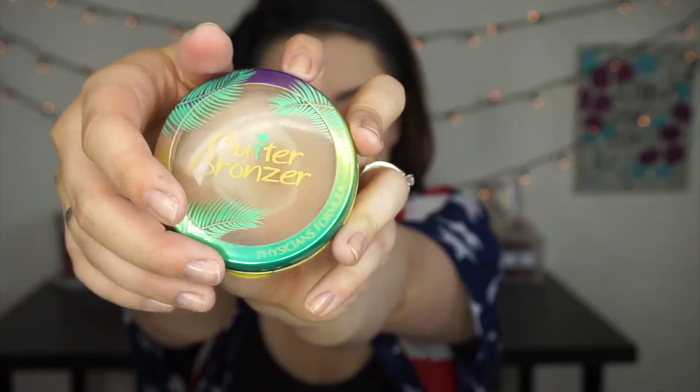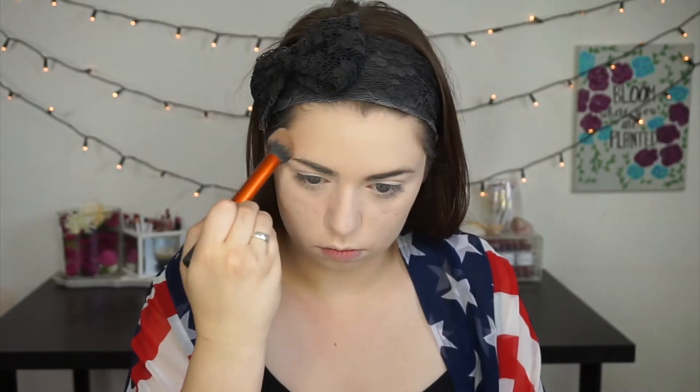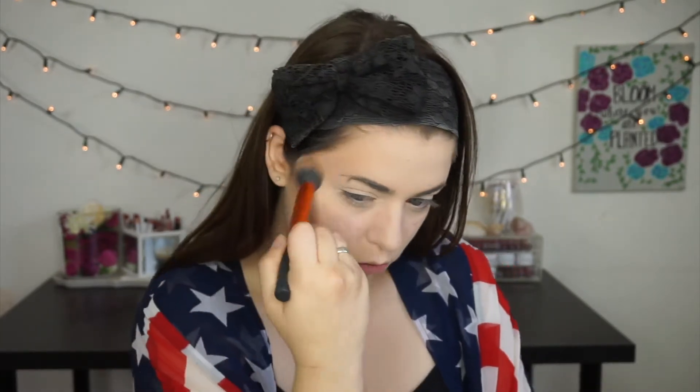Now to bring a bit of warmth back into the skin, I'm using my Physicians Formula Butter Bronzer in the shade Bronzer. I'm using that to carve out my cheekbones and I'll bring it up onto my temples, my forehead, the sides of my nose, and maybe a little bit underneath my lip to make it just a little bit poutier.